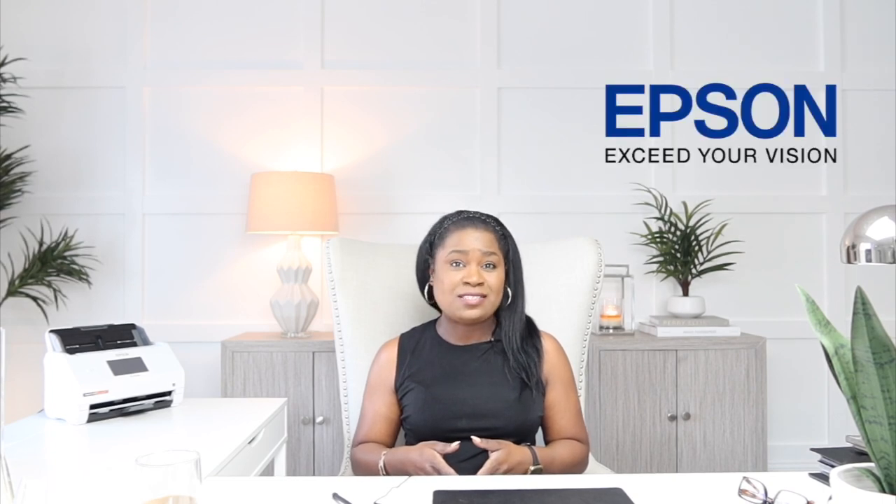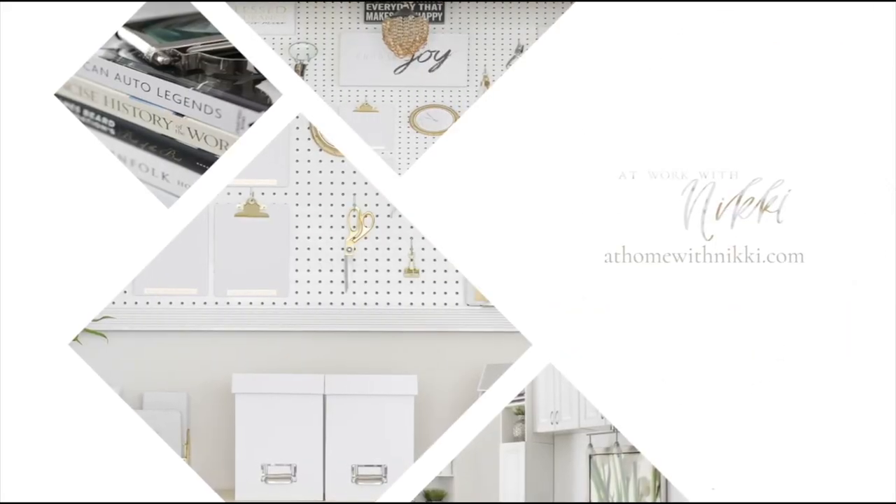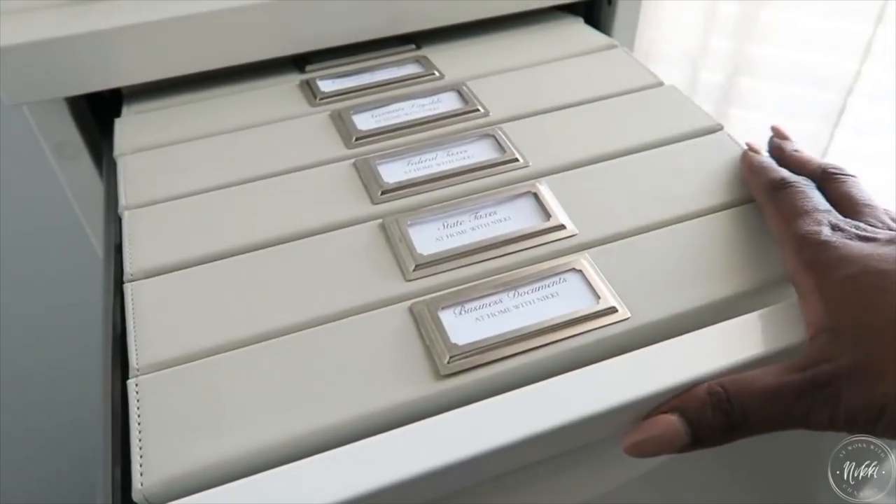Hi friends, I hope you all are doing great. It's me Nikki here and I'm going to share with you today my tips on how to organize your business files. Thanks to my sponsor of this video, Epson, because they have the secret weapon that we need — their rapid receipt scanner. It is a wireless scanner that will scan not only your receipts but all of your documents.